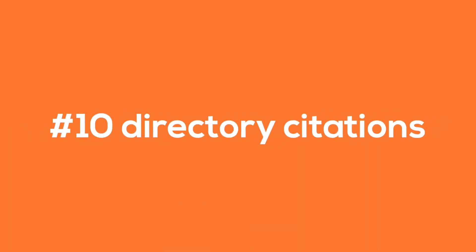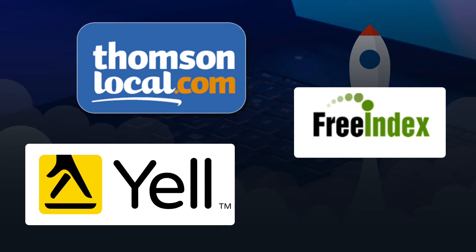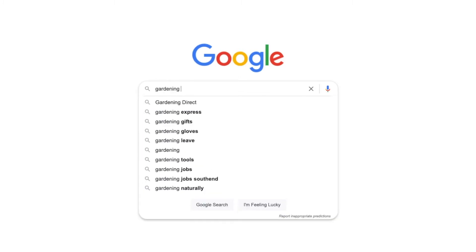Number 10: get listed on all the major online business directories. There are hundreds of business directories out there. We suggest getting listed on the big free directories like Yell.com, Thompson Local, Freeindex, and also getting listed on niche directories like homegardenlistings.co.uk.